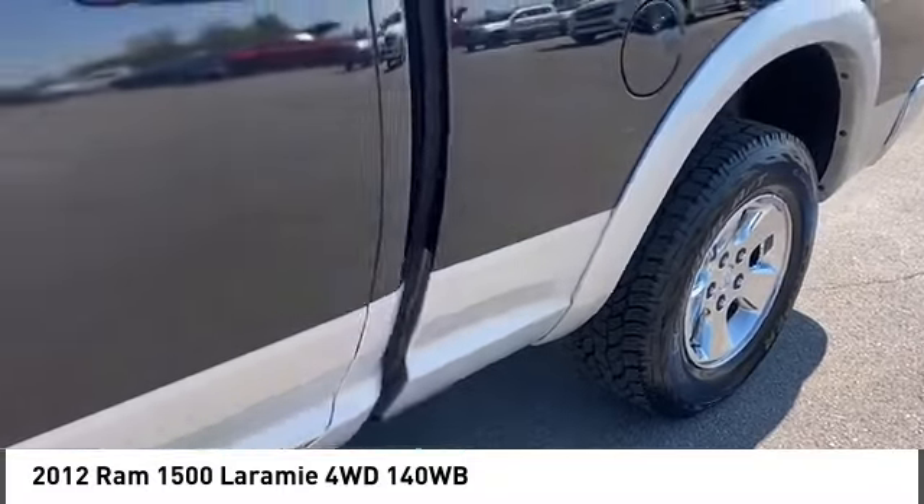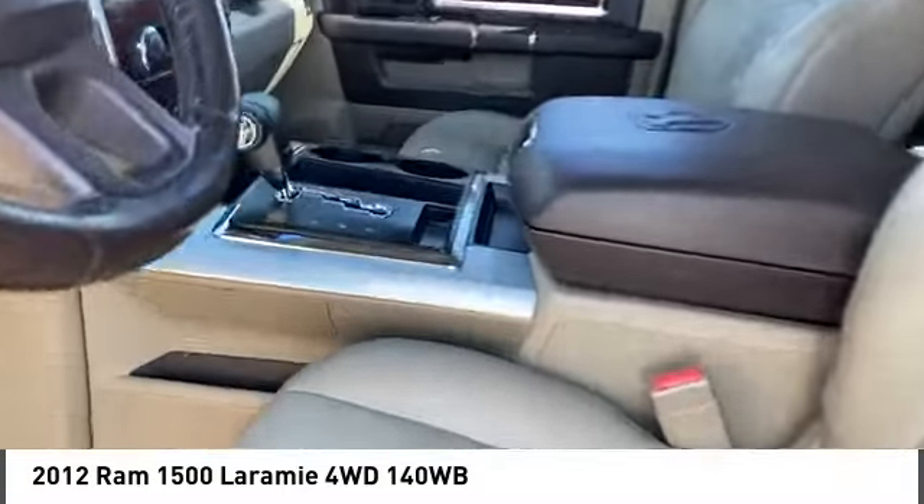Tires front all season, tires rear all season, and driver vanity mirror.